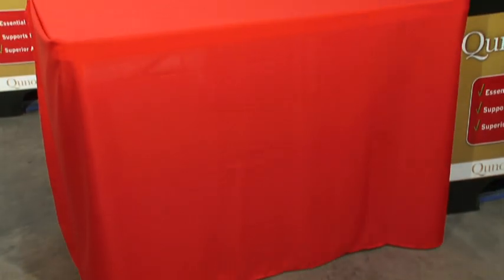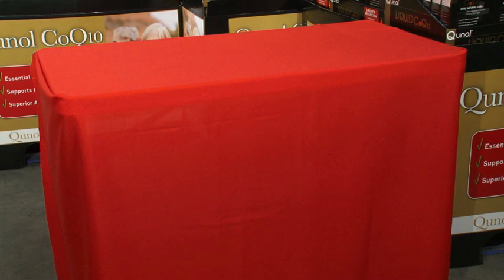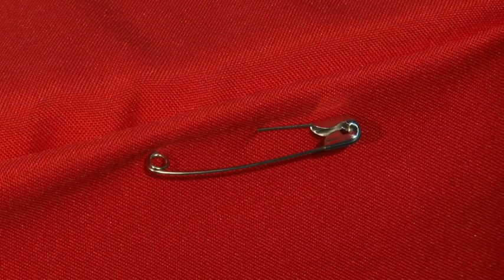Lay your tablecloth on the table like so. We don't want any part of the tablecloth hanging loosely on the floor — this could cause a trip hazard and is rather unsightly. Safety pins will keep your tablecloth neat and tidy.